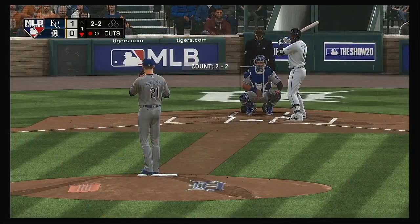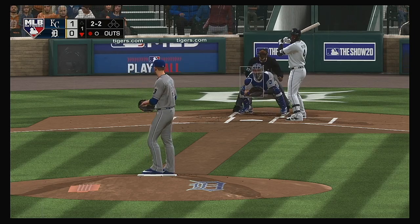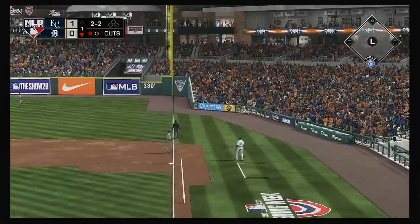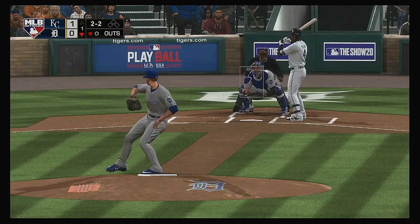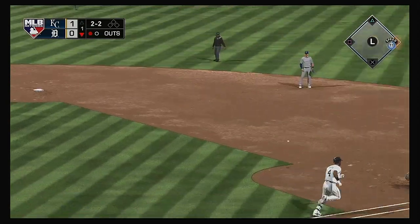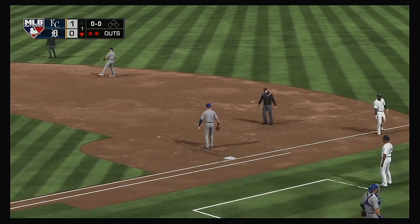Digging in now: Cameron Maybin, looking for back-to-back strikeouts to start the game. Hit hard to the right side — foul. Another 2-2 offering. Hit on the ground out to short. Mondesi brings it in, throw on to first — takes care of Maybin, and there are two away.